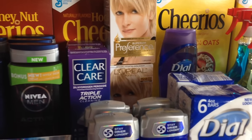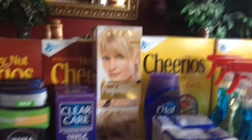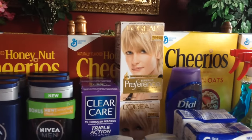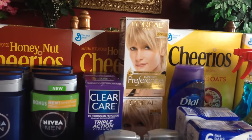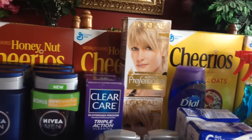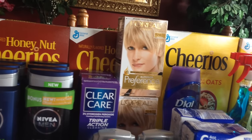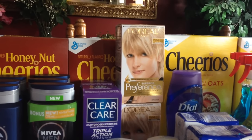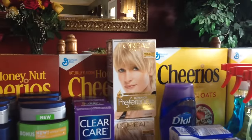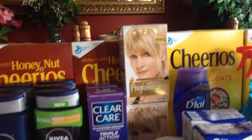The L'Oreal hair color was two for seventeen dollars and you get a five dollar ECB back. I had two dollar off of one coupons and used a two dollar off CVS coupon as well. In essence it came to about three dollars per box of color — not too shabby.